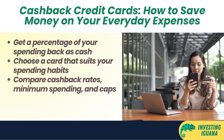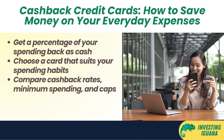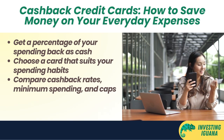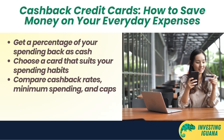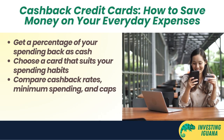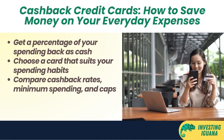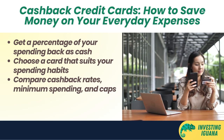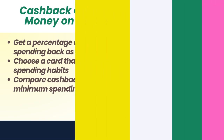Cash back credit cards are one of the most popular types of credit cards in Singapore. They give you a percentage of your spending back as cash rebates that you can use to offset your bill or redeem for vouchers. Cash back credit cards are great for people who want to save money on their everyday expenses and don't care much about travel or other rewards. However, not all cash back credit cards are created equal. Some have higher cash back rates than others, but they may also have higher minimum spending requirements or lower cash back caps. Some also have different cash back categories that may or may not suit your spending habits, so you need to do your homework and compare the different options before applying for one.